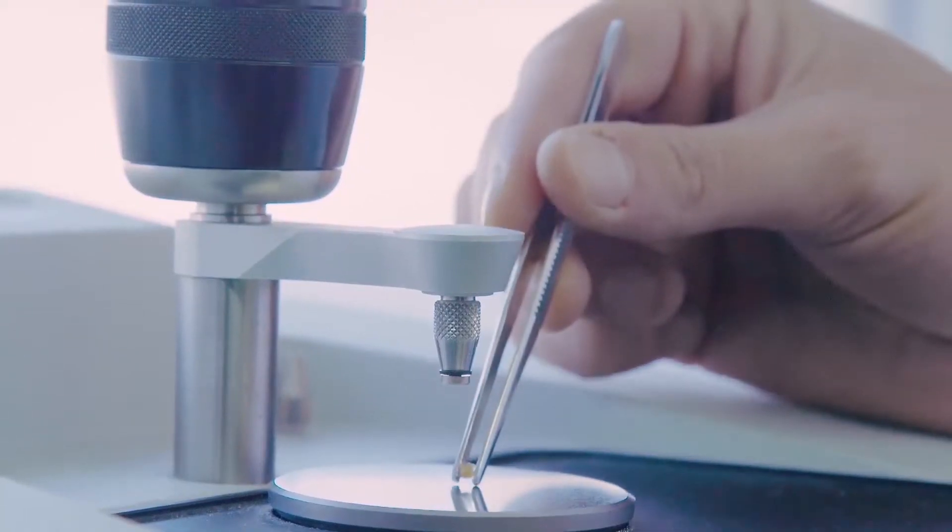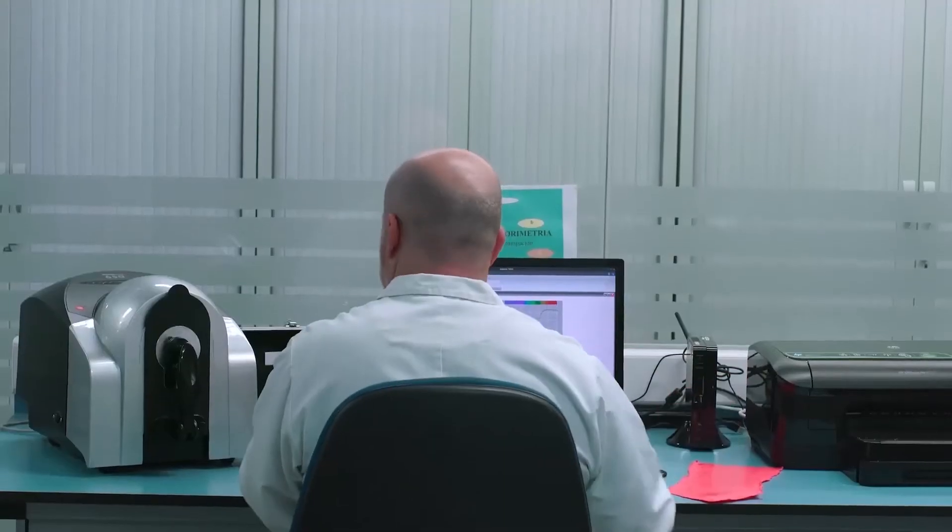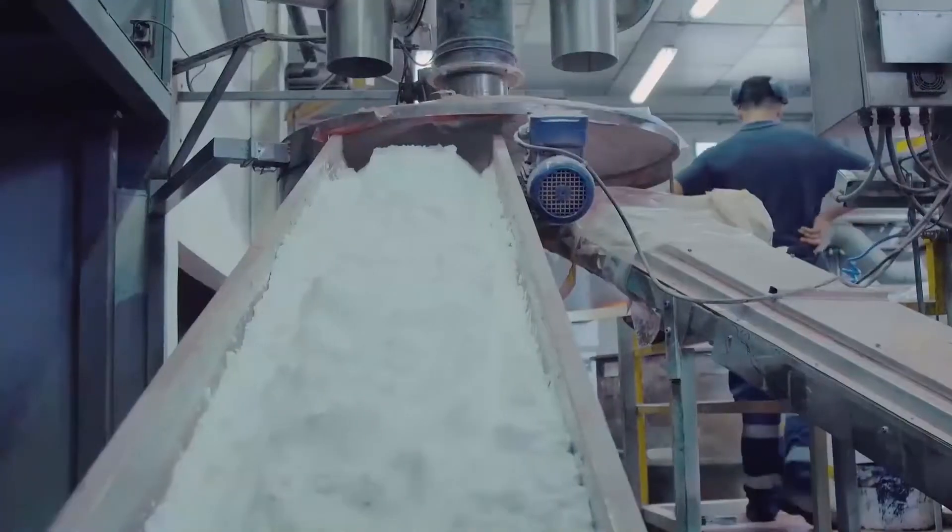In our lab, we have a wide range of measurement and control equipment to ensure our master batches comply with the specifications and requirements of our customers.